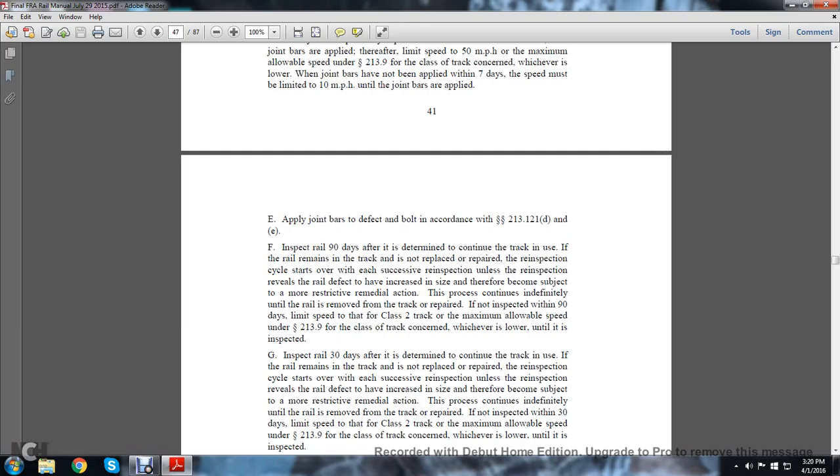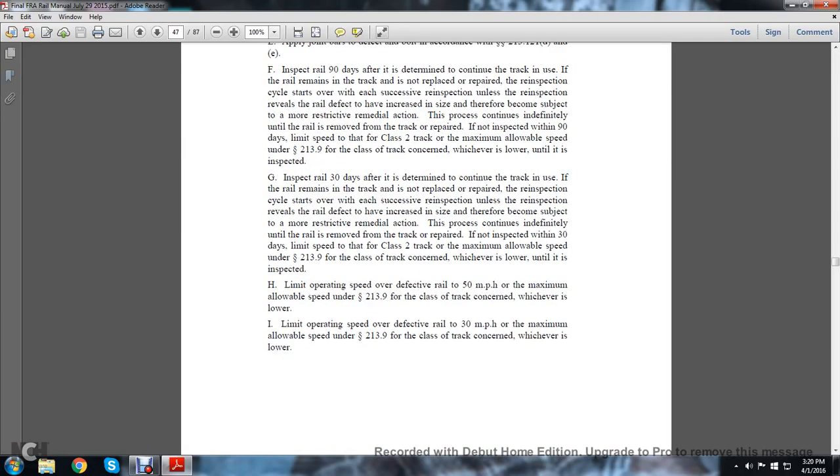If not inspected within 90 days, limit speed to the class 2 track maximum allowable speed under statute 213.9 for the class of track concerned, whichever is lower, until it is inspected. Note G: Inspect the rail 30 days after determining to continue the track in use. If the rail remains in track and is not replaced or repaired, the re-inspection cycle starts over at each successive inspection unless the re-inspection reveals the rail defect has increased in size, subject to more restrictive remedial action. The process continues until the rail is removed from track or repaired. If not inspected within 30 days, limit speed to the class 2 operation maximum allowable speed under statute 213.9 for the class of track concerned, whichever is lower, until it is inspected.